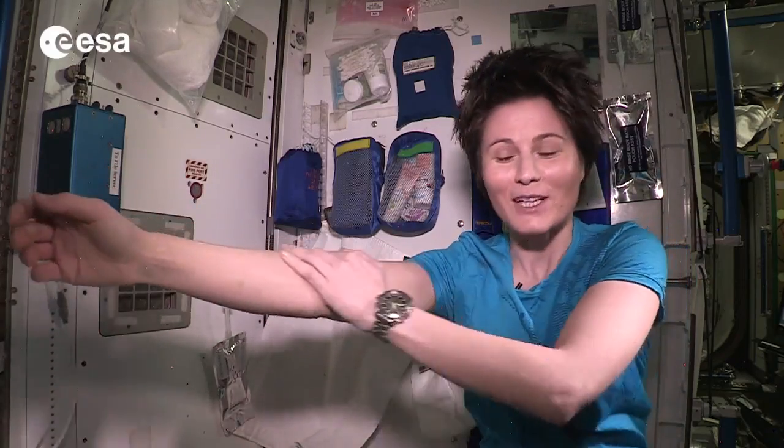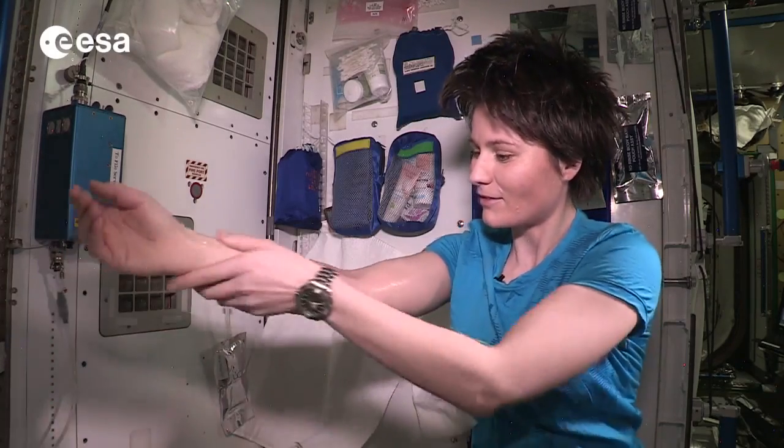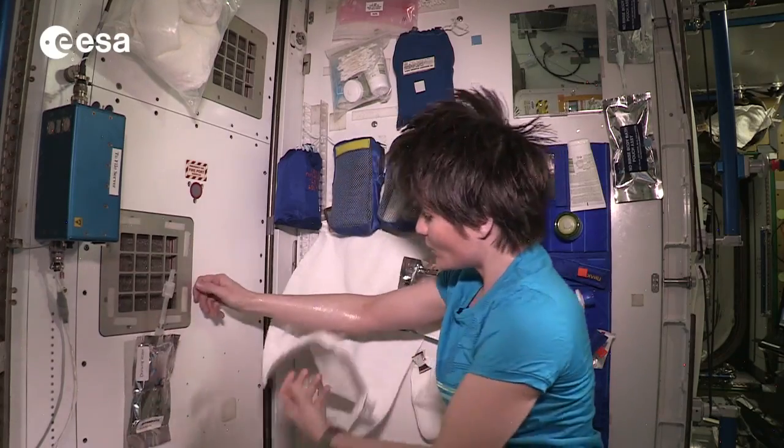And then you can carefully go ahead and rub it, and it actually really gives you a nice feeling of cleanliness. Then I like to keep my actual towels dry so you can use them to dry off.